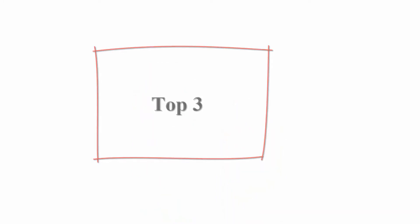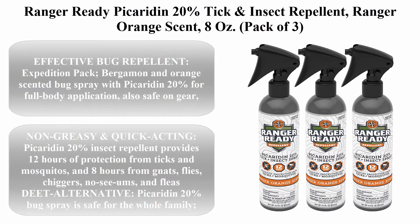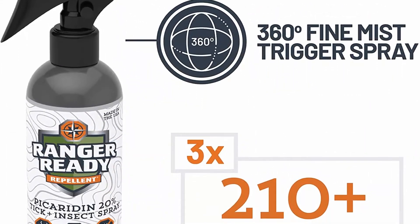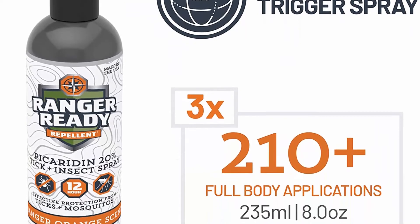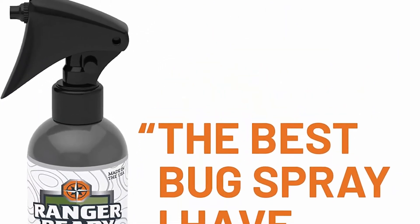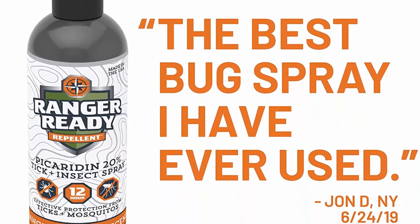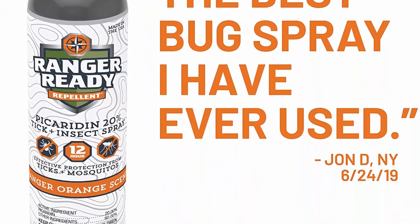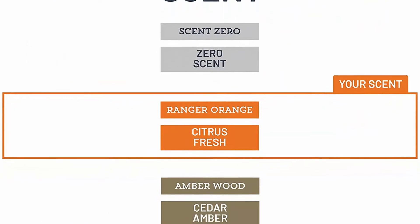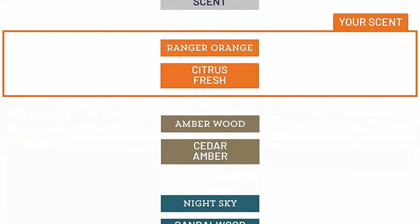Top 3: Ranger Ready Picaridin 20% Tick and Insect Repellent, Ranger Orange scent, 8 ounces, pack of 3. Effective bug repellent expedition pack — bergamot and orange scented bug spray with Picaridin 20% for full body application, also safe on gear. Non-greasy and quick-acting, providing 12 hours of protection from ticks and mosquitoes, and 8 hours from gnats, flies, chiggers, no-see-ums, and fleas. A DEET alternative safe for the whole family.